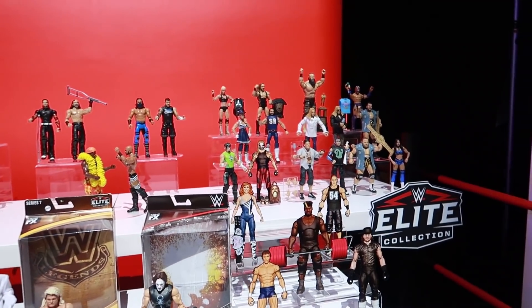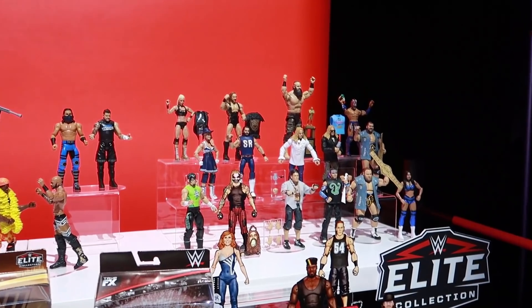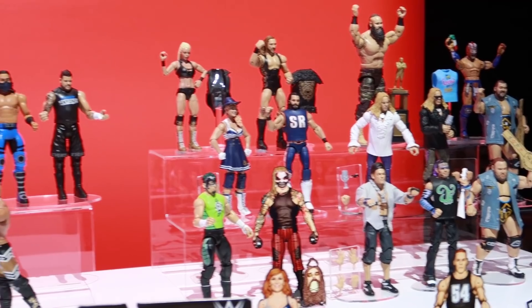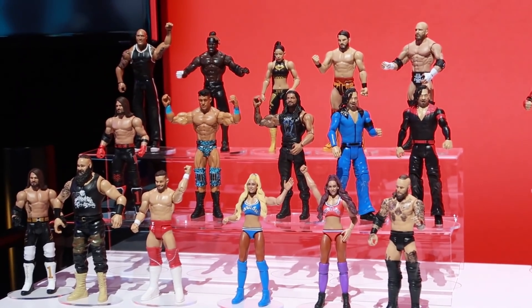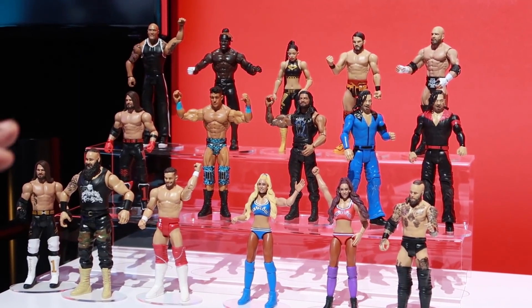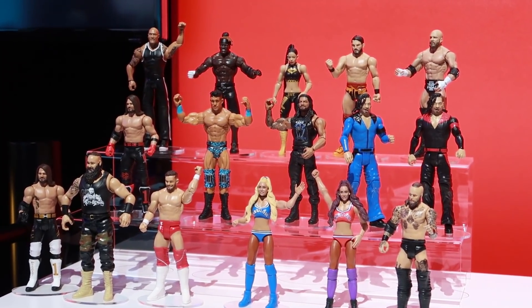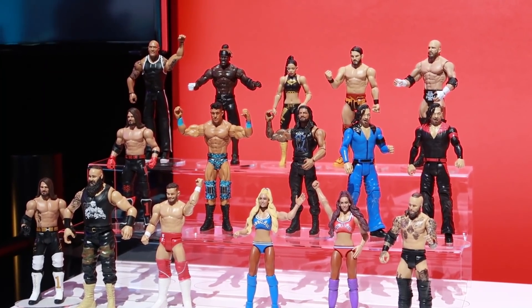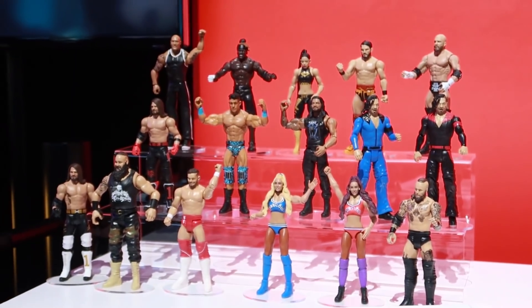Our Elites over there — you guys are back to their traditional position of being the number one action figure in America for 2019, so that's exciting. And over here, our Core line — Coraline is the longest running action figure series ever. We're going to hit series 113 in the fall of 2020, which is super exciting. We've got a lot of stuff that's going to carry momentum as we move into 2020.